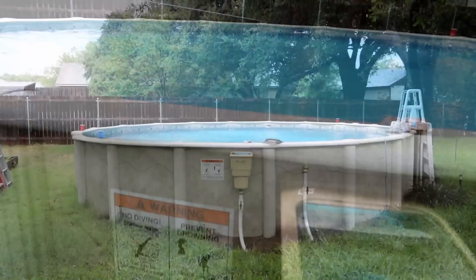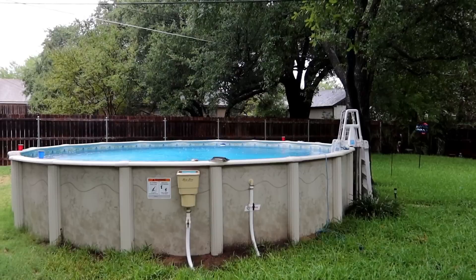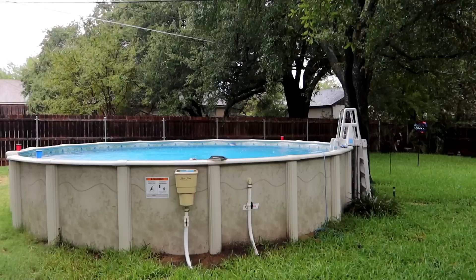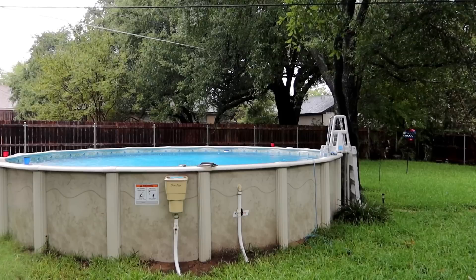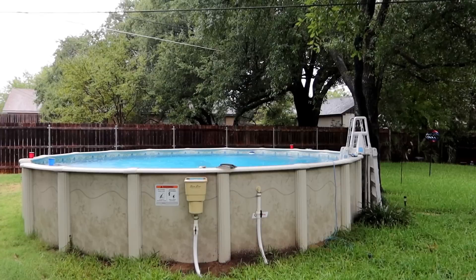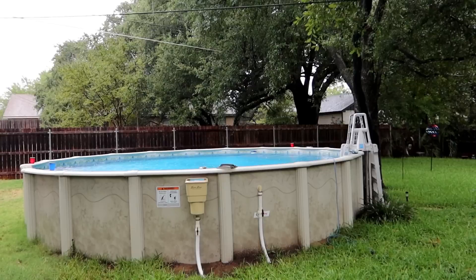We completed our mission — we've dropped the water level by about an inch. It's now about a half inch below flood level, so I'll probably have to drain it again over the next couple of days. The positive thing about rain is it's free water. It costs a lot of money to fill the pool, so if Mother Nature drops five inches of rain in your pool for free, why not?